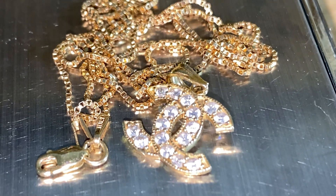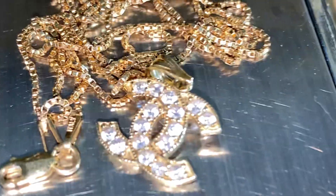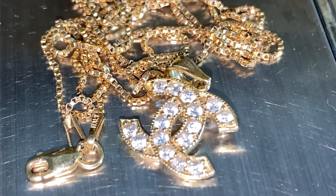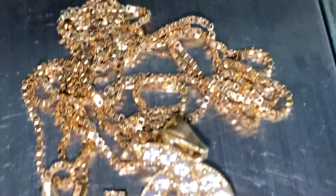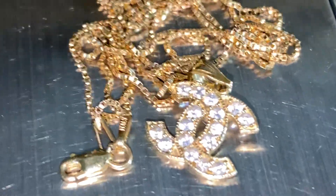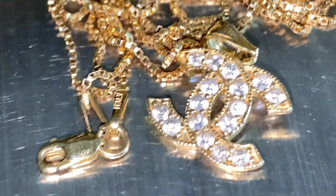Hello everyone, it's me again. In today's episode I'm going to show you guys our beautiful vintage Chanel pendant. Upon checking the stone, I will say it's not a diamond — more of a clear stone, or you can describe it as zirconia.